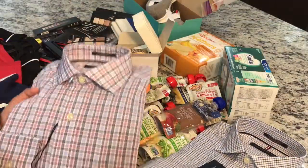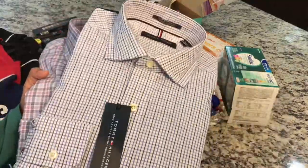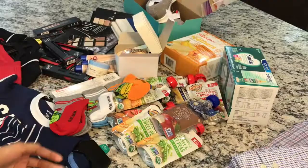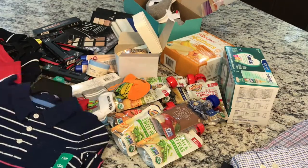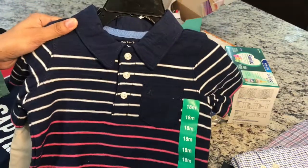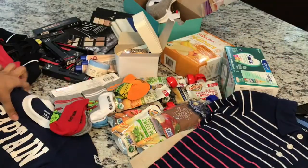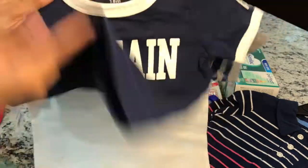First we got these two shirts for my dad and my father-in-law. Then we got a few more clothes for our kids — this is for our 11-month-old, a t-shirt with shorts.